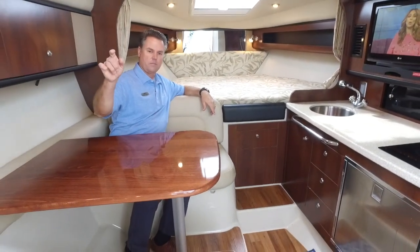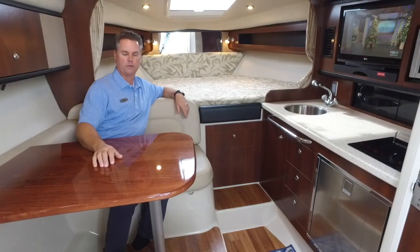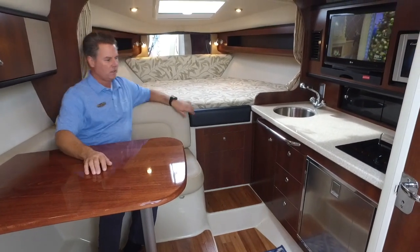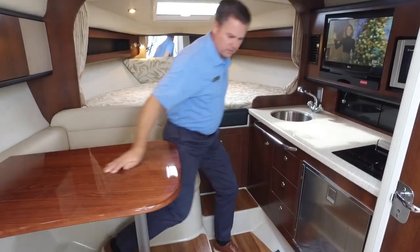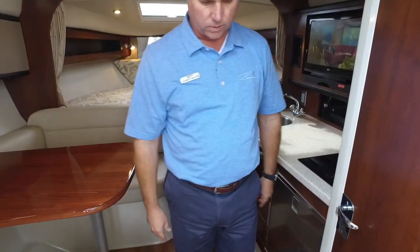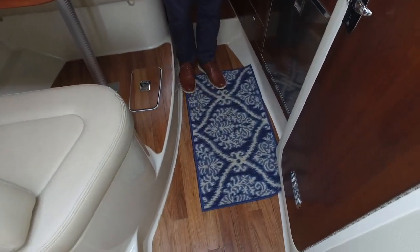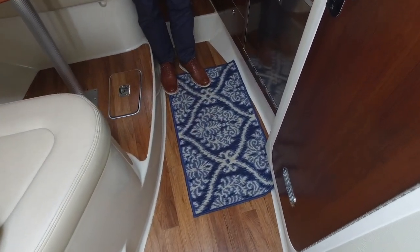It does have a mid-cabin in the back, and there's another TV back there too. It's very nice and clean — it's got a fiberglass liner inside with a nice wood inlay floor that's easy to keep clean. So when you've got kids and family in and out, it's easy to just wipe it up, vacuum it out, and keep it clean.